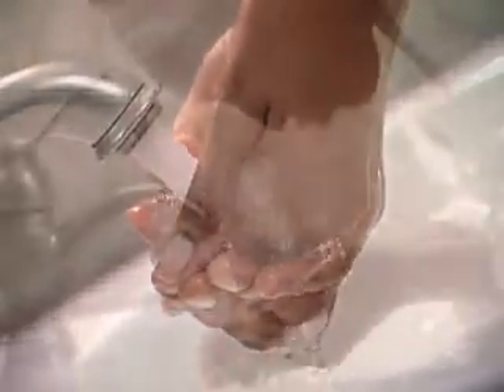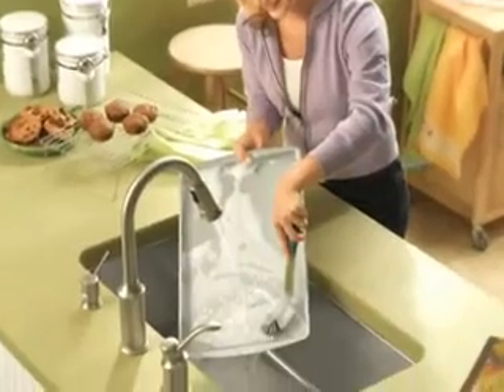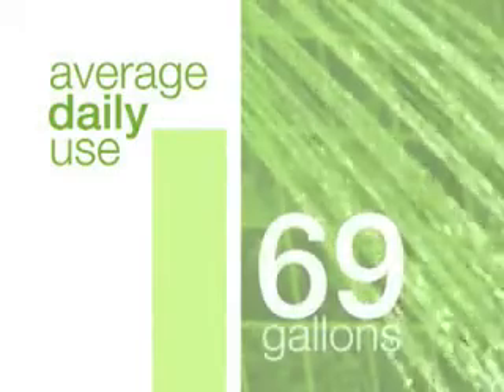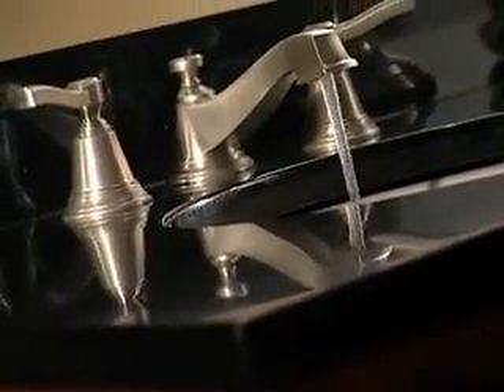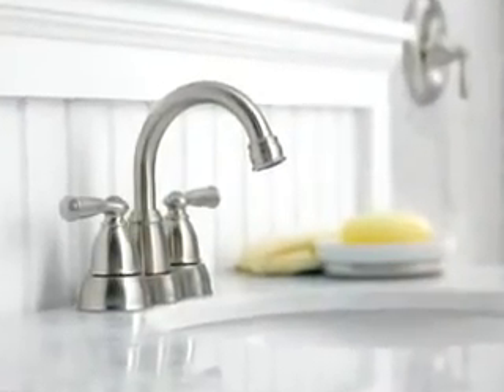Think about the amount of water used to bathe, brush your teeth, and wash dishes every day. For an average single family, daily indoor water use is just over 69 gallons. By installing more efficient faucets and shower heads and regularly checking for leaks, households can reduce daily water use by up to 30%.